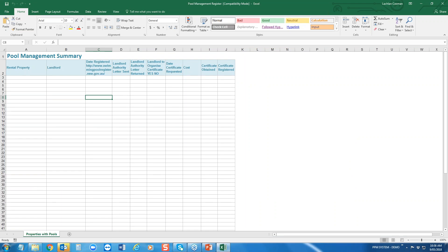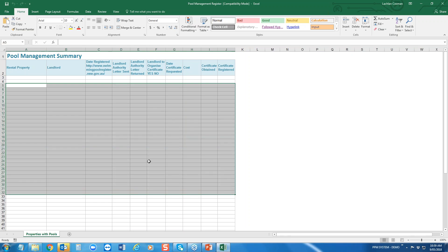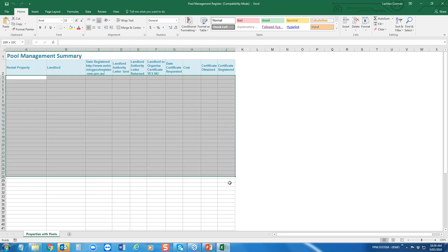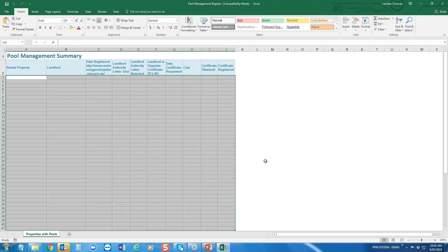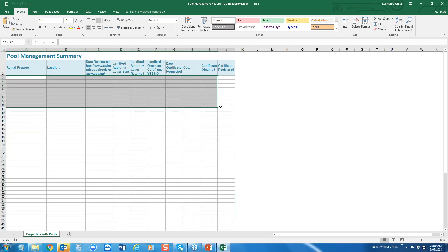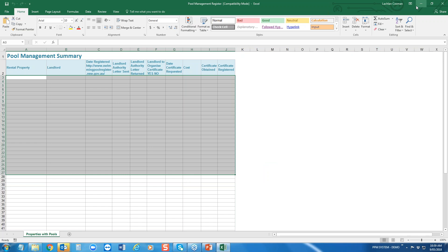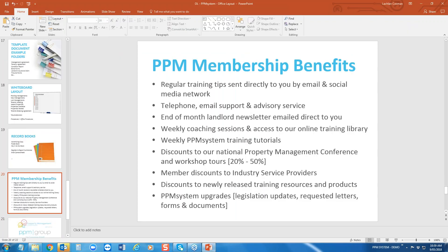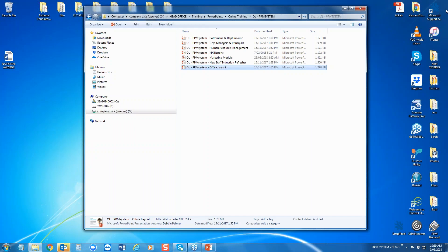Depending on whether it's legislated in your state, you have the pool management register. In Queensland and New South Wales you must have compliance pool certificates registered with the governing council body — there's a link on your checklist, and at any time you can come here and see all properties that have pools and whether their certificates are current.